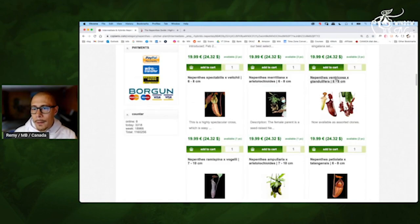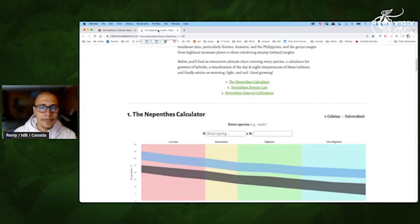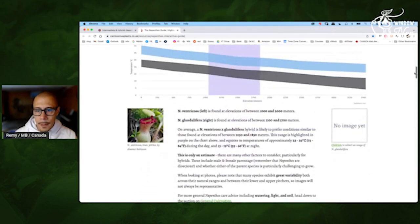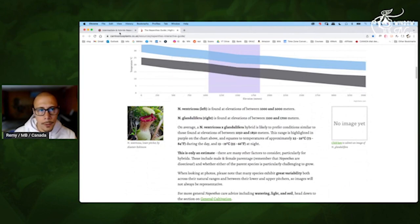Ventricosa Glandulifera — clearly for windowsill. Same — it will like it warmer, not too cool, but it could handle that. As low as 55 Fahrenheit at night, but it can be pretty high during the day.